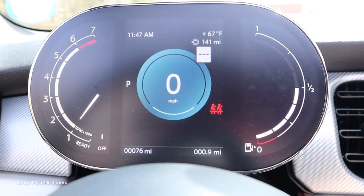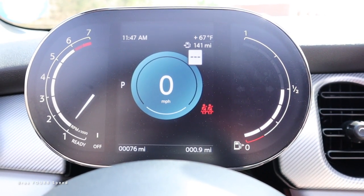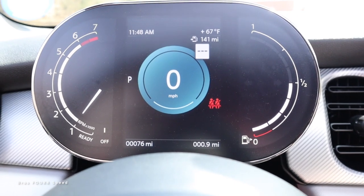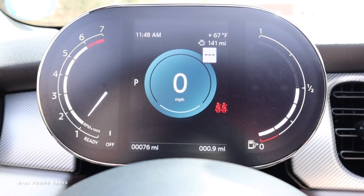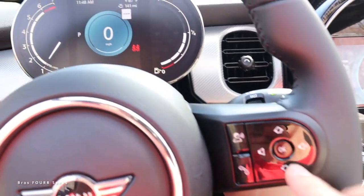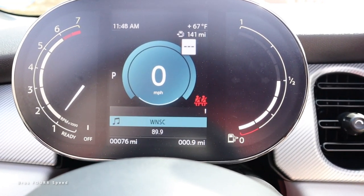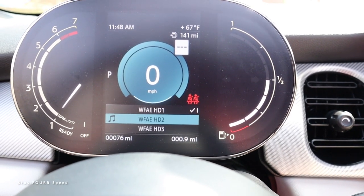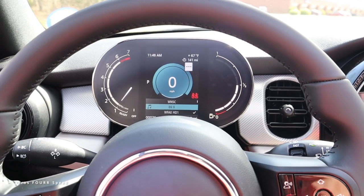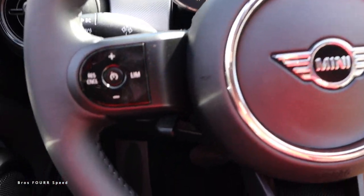The gauge cluster has an oval design to it, with the tachometer on the left side, fuel level on the right, and miles per hour right in the middle with a few other icons surrounding that. The buttons on the right side of the cluster adjust the radio so you can go through your presets. It's a very simple, straightforward design that gives you everything you need.